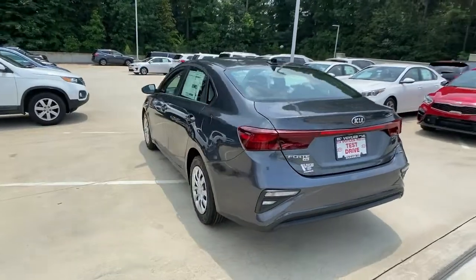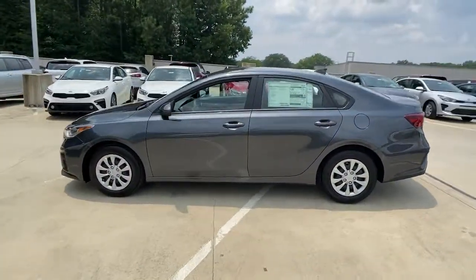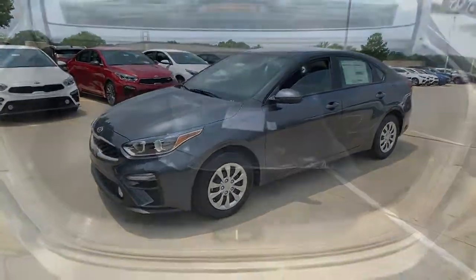You'll also love its agile handling, controlled ride, touchscreen infotainment and active safety features. These are just some of the great options this vehicle comes with.